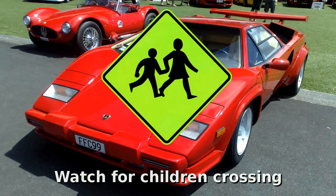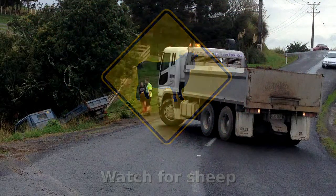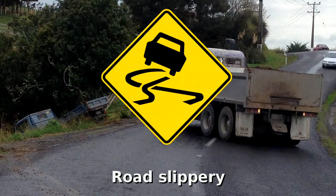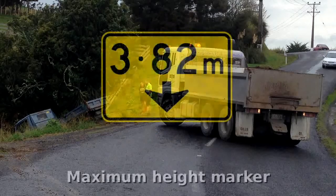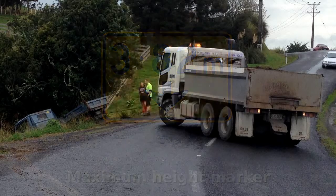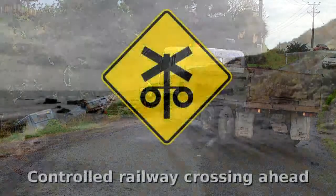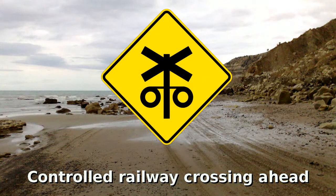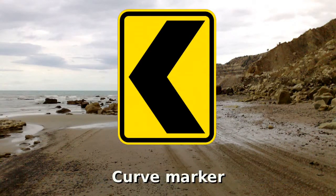Watch for children crossing. Watch for sheep. The road could be slippery. Falling rocks or debris on the left — it may also show to the right. Maximum height marker. Watch for trucks. Controlled railway crossing ahead with signals and barrier arms. Curve marker to the left — the sign could point right.